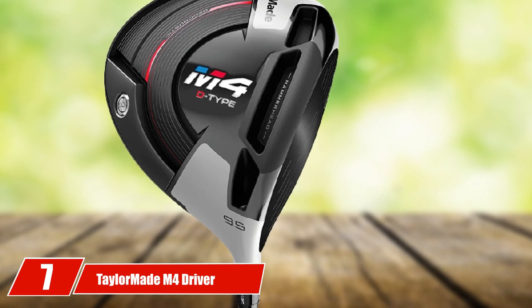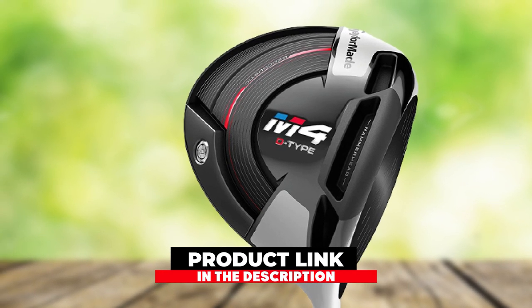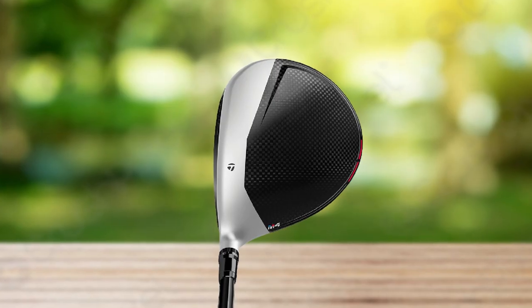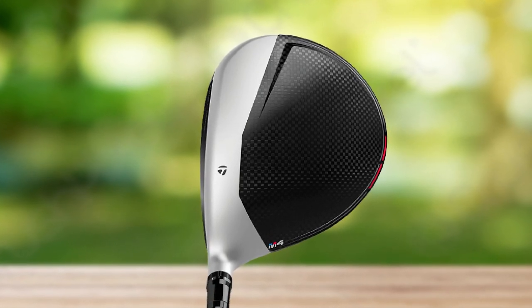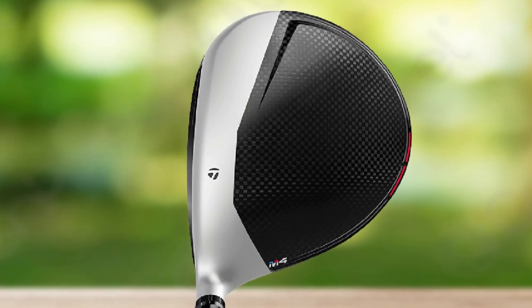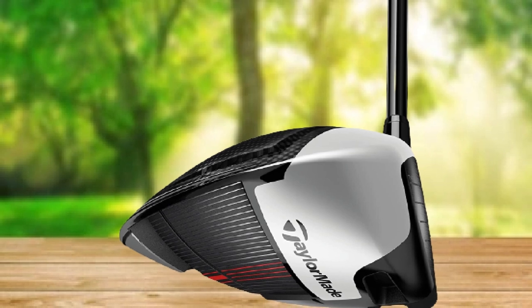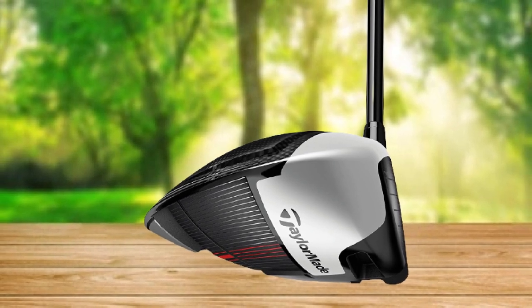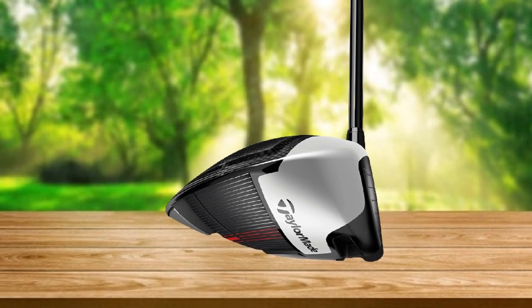Moving on to number seven: the TaylorMade M4 Driver. This was the perfect driver for golfers looking for more consistent performance off the tee. It features two new innovations not found on the M2. One is the new Twist Face technology, where a new curvature alters the loft in areas where miss-hits are common, reducing side spin and making it easier to shoot straight shots and find the fairway. The Hammerhead slot — a redesigned sole slot — reinforces the outer portions of the slot, allowing for a lighter, more flexible face and a really large sweet spot. Geocoustic technology creates a larger, more forgiving face, while the loft-adjustability also gives you the power to personalize launch.